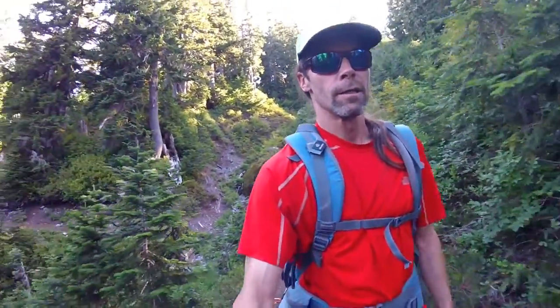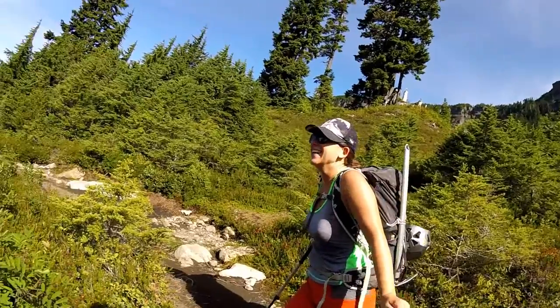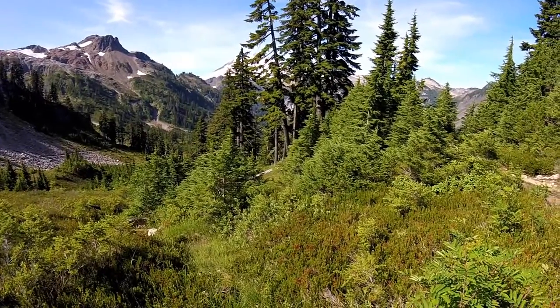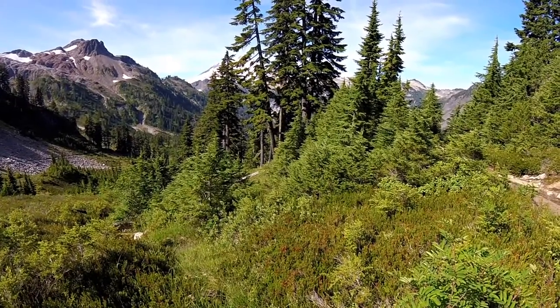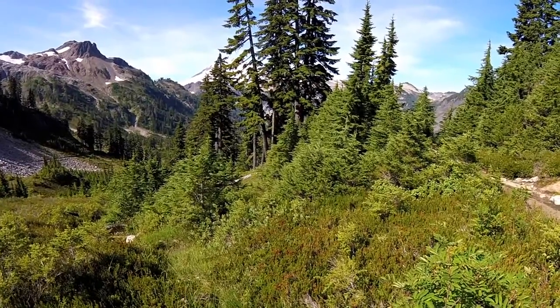Those trees right there — we're probably at 4,800 feet, maybe a little higher. Those trees could range from five hundred to seven hundred years old.